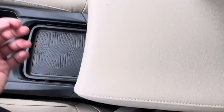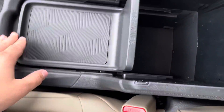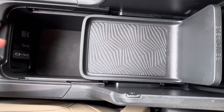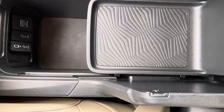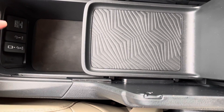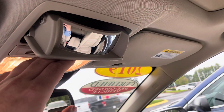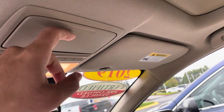Your two cup holders and your center armrest can slide forward and back. If you lift it up, you have a nice little tray that you can push back or remove completely, and you have a USB here for your Android Auto or Apple CarPlay, another USB and another 12-volt, and a pretty deep little pocket. Up at the top you have your conversation mirror, sunglass holder, and sunroof.